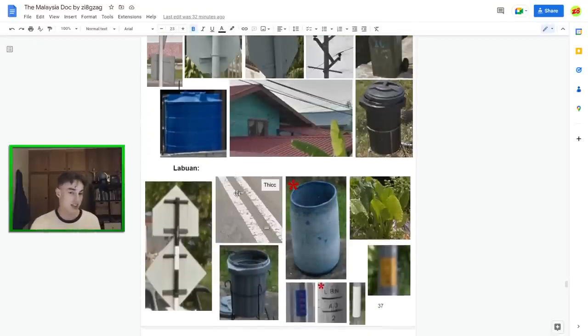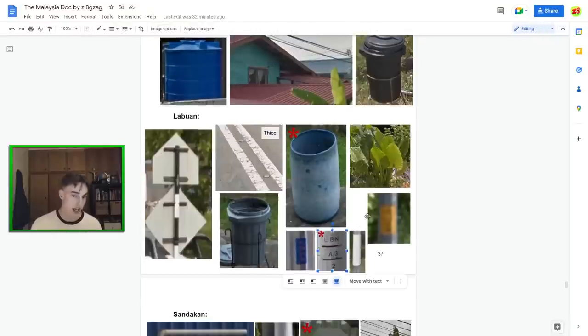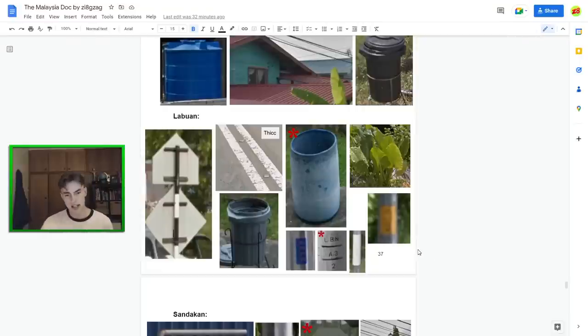Labuan sometimes has really thick centre road lines — abnormally thick. Remember the blue barrels. It also says 'LBN' on poles sometimes. They have white, yellow, and blue pole markings too — definitely a learnable place if you want to put the time in, but just use the barrels and the LBN markings and you should be good.